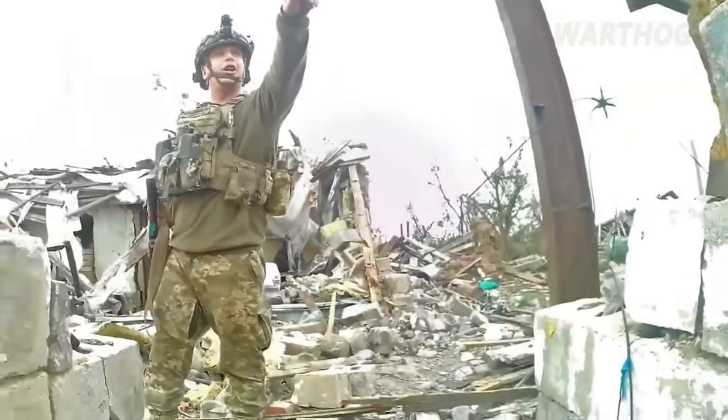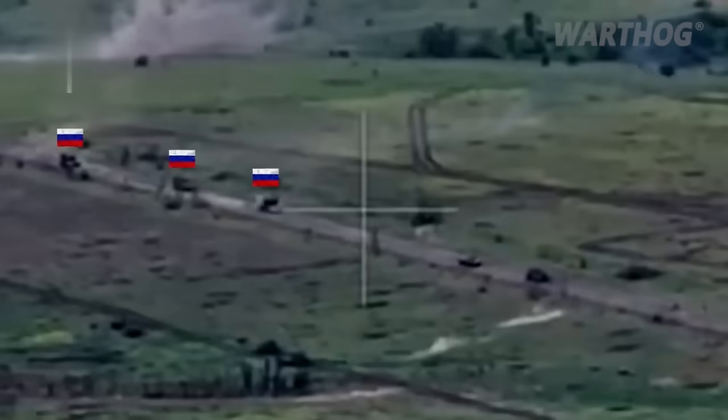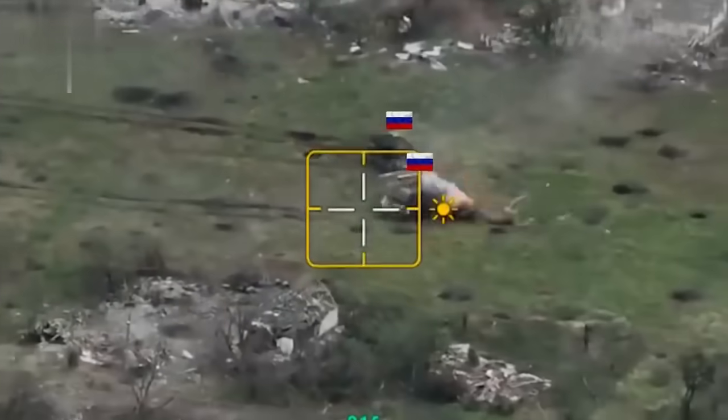The Ukrainian 58th Motorized Brigade repelled another mechanized attack by the Russians towards Urogin. Several pieces of heavy equipment were taken out.